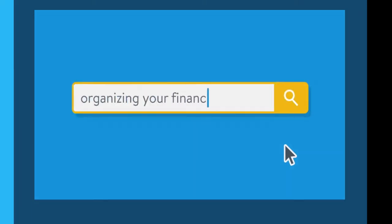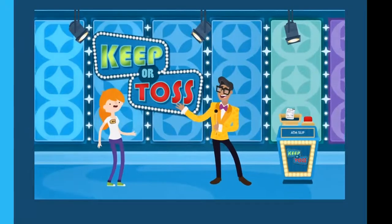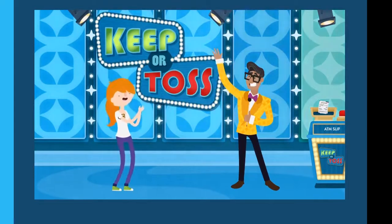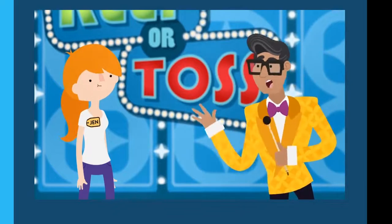That can be very stressful for a lot of us. In the video, Jen is playing 'Keep or Toss' — a game where a personal document is shown and you decide whether to keep or toss it. You have five attempts, three right wins the game and a fabulous mystery prize.